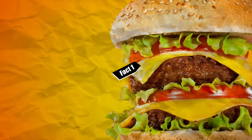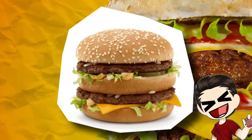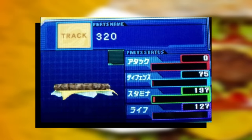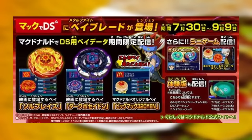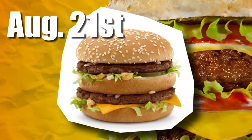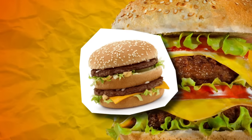Fact number one. Did you know that there is actually an official Metal Fight McDonald's Beyblade? The Energy Ring's name is Big, the Fusion Wheel's name is Mac, the Spin Track is 320, and the Performance Tip is called Yen. So as a whole, the Beyblade is named Big Mac 320 Yen, referring to the popular McDonald's cheeseburger and its price in Japan. It was released in the Metal Masters DS game and distributed exclusively at Japanese McDonald's locations from August 21 to September 9, 2010. It was basically like a giant advertisement.